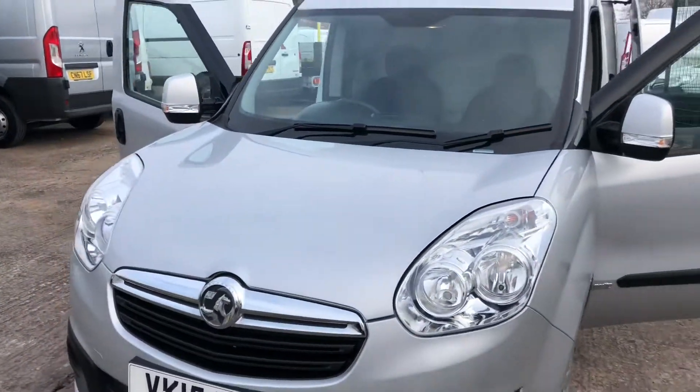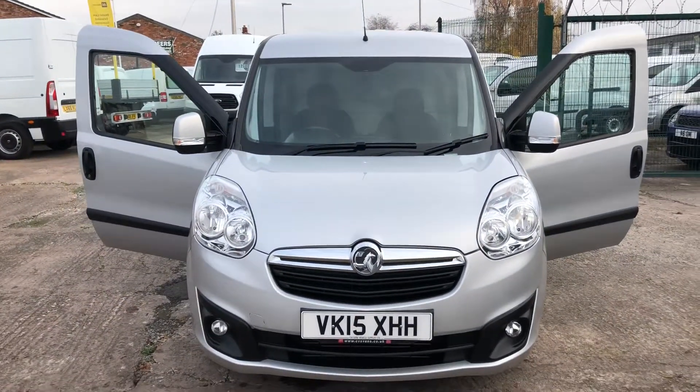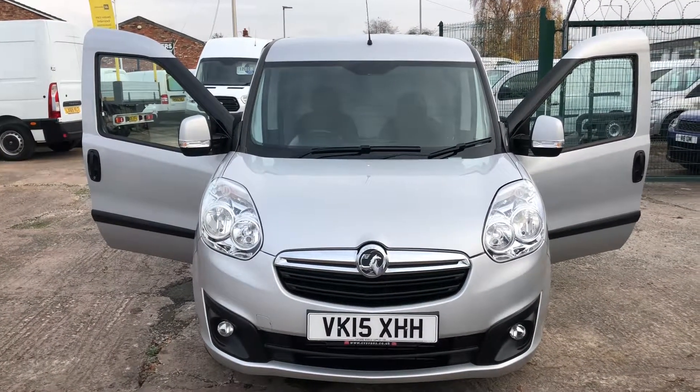We do take part exchange vehicles, so if you've got a vehicle you want to swap in, let us have the details and we'll give you a competitive price for that. We also have some really great flexible finance deals available. Thank you for watching.